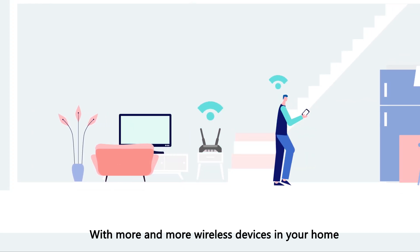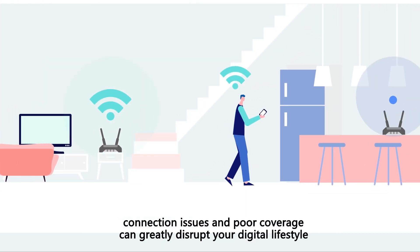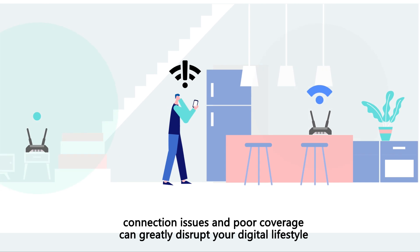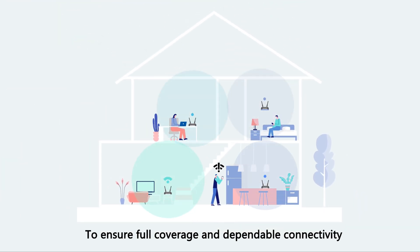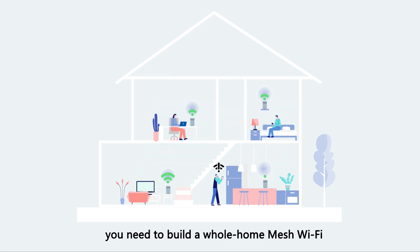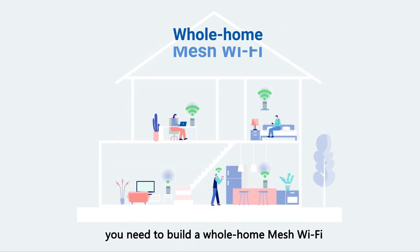With more and more wireless devices in your home, connection issues and poor coverage can greatly disrupt your digital lifestyle. To ensure full coverage and dependable connectivity, you need to build a whole-home mesh Wi-Fi.